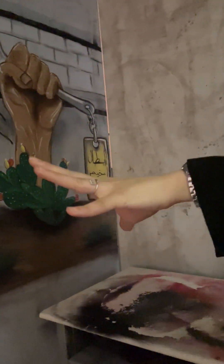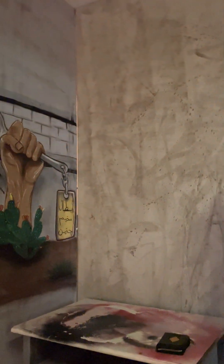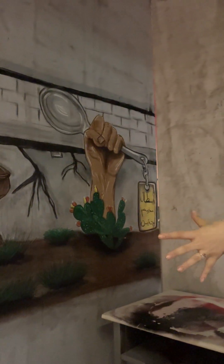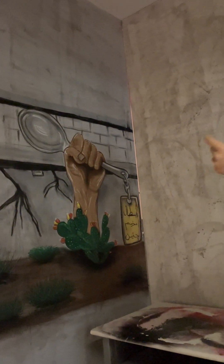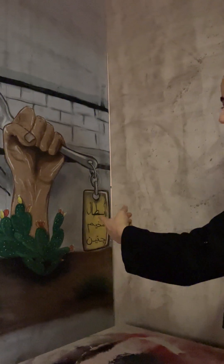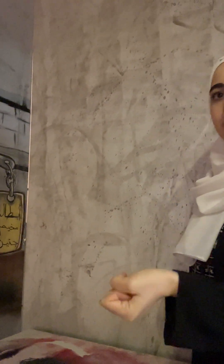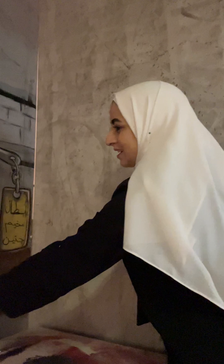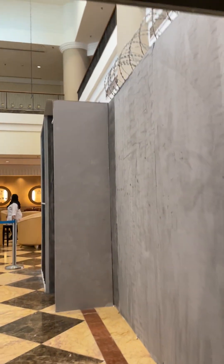Here we show something very notable that happened last year: six prisoners who were strictly held managed to escape from jail using a spoon through a small hole. For us, this represents hope — that even under such harsh circumstances, resistance is possible. This cactus plant, which we call sabr in Arabic, represents endurance. Palestinians use it as a symbol of hardship and perseverance. The names of the six escaped prisoners are shown here, as they came from the Jenin area in Palestine.